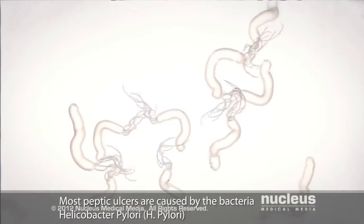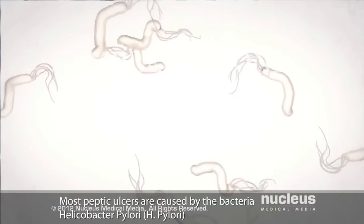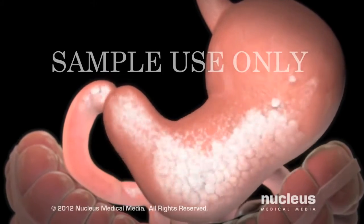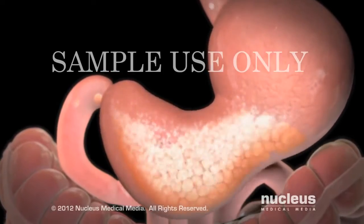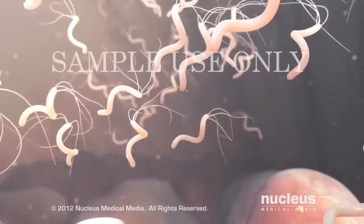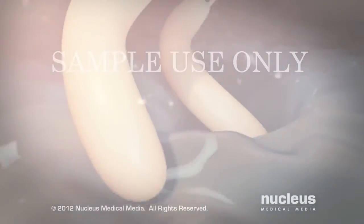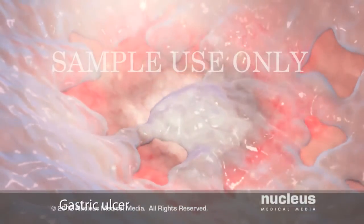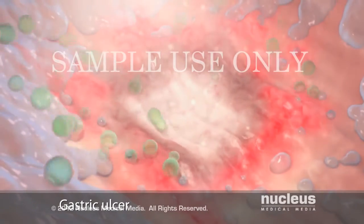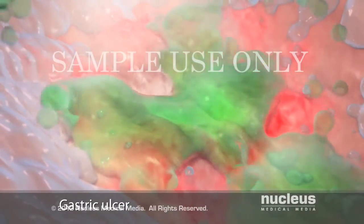Most peptic ulcers are caused by the bacteria Helicobacter pylori, also known as H. pylori. Scientists think these bacteria may enter your body through contaminated food or water, or through close contact with an infected person. Once inside your body, they lodge in the mucus layer of your stomach or duodenum. As the bacteria grow, they damage the mucus layer, allowing stomach acid to reach the stomach or duodenal lining. Together, the bacteria and stomach acid cause an ulcer.